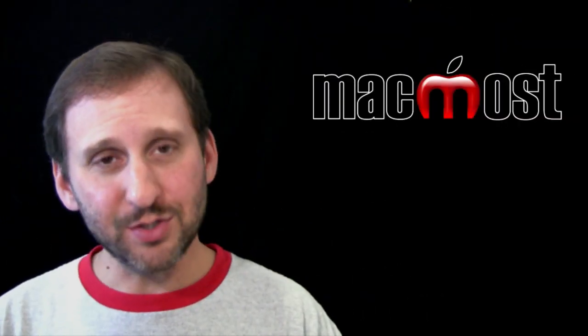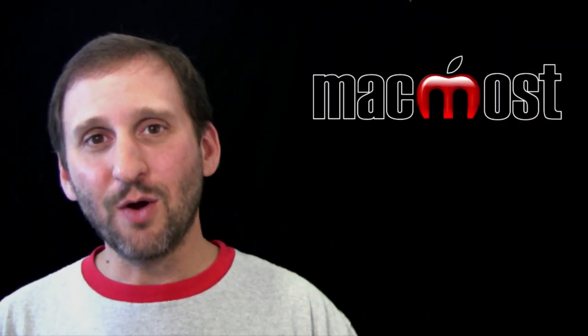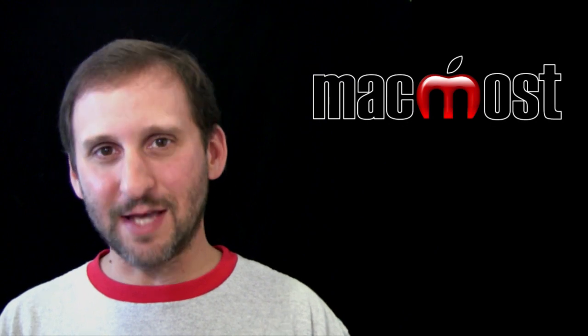So that sums up all the news. As soon as we get our hands on an iPhone 4S, we will have a first look for you. Until next time, this is Gary with MacMost Now.